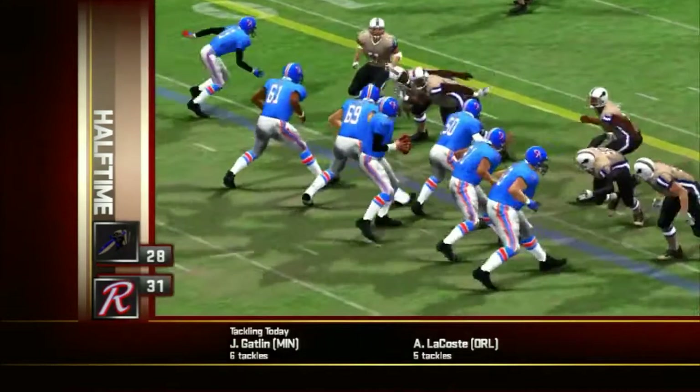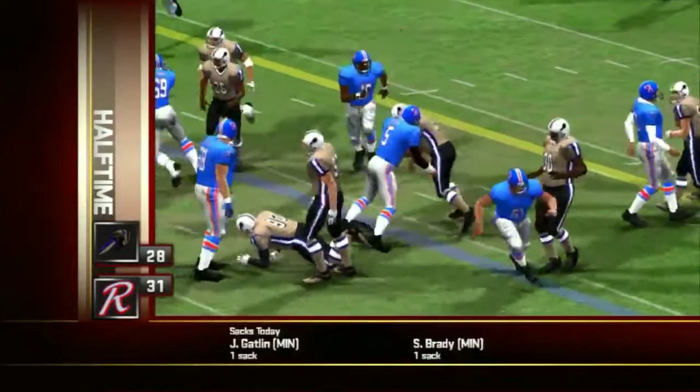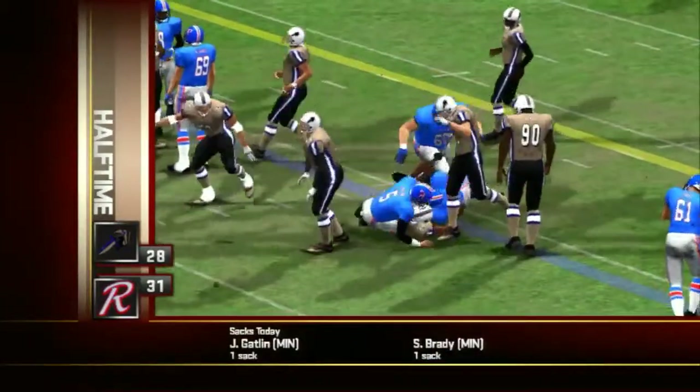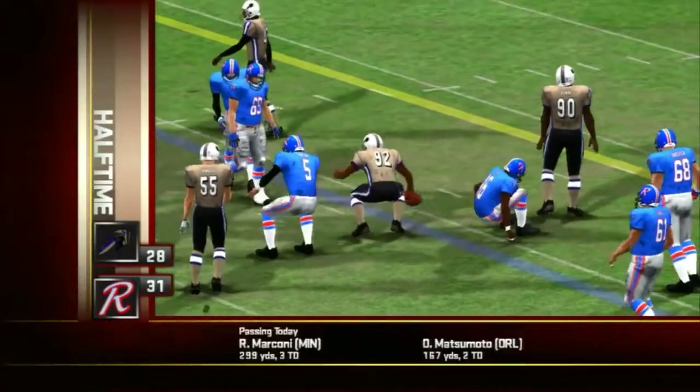The Maulers on defense. Number 92 was in the right place at the right time as his interception was a possible momentum shifter. The Maulers ahead 24 to 14.